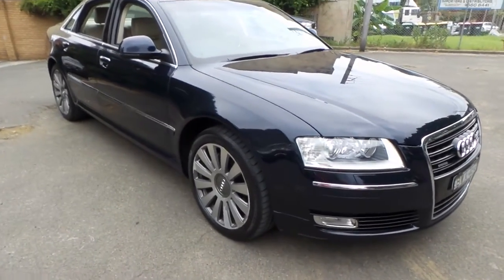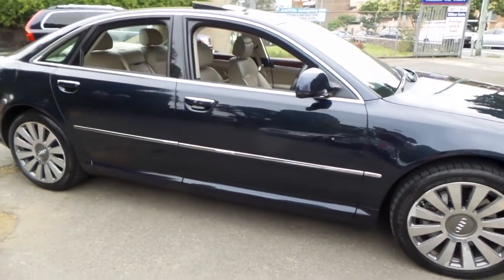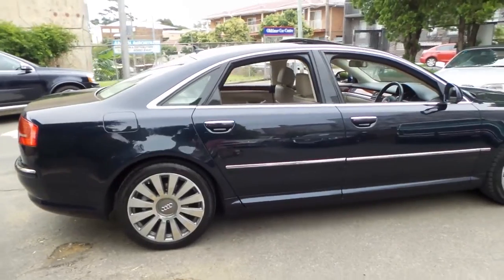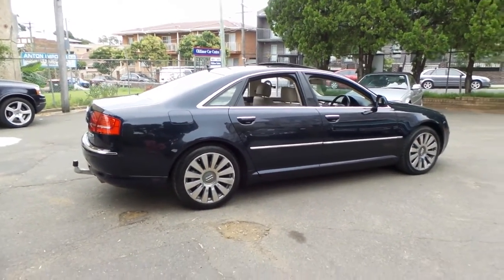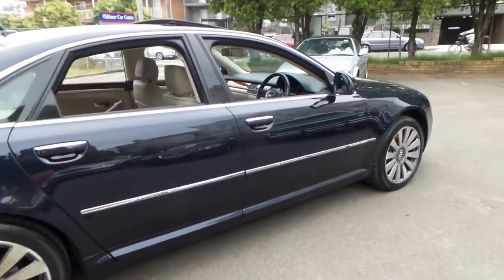Look at this gorgeous 2009 Audi A8. It's dark blue in colour with beige leather interior and it's got the 4.2 litre twin-turbo diesel V8 engine.